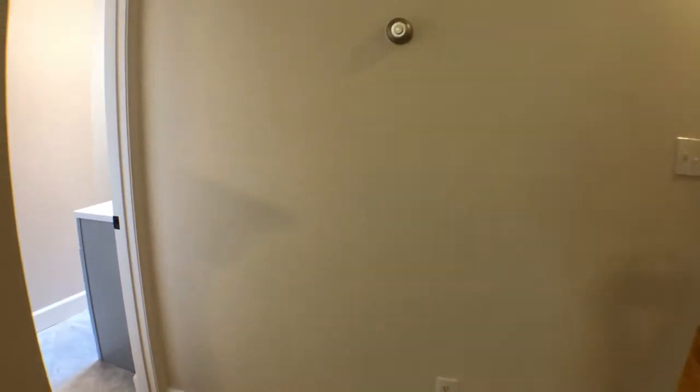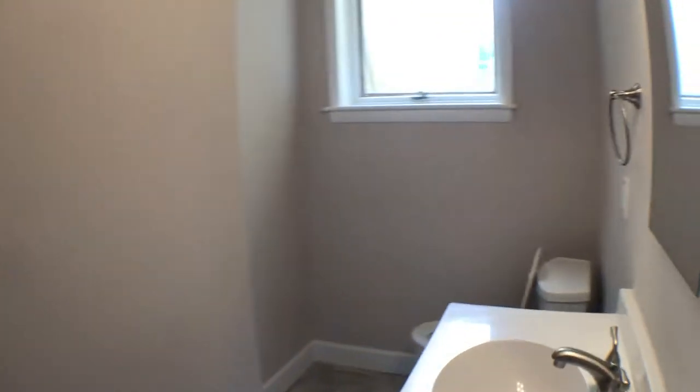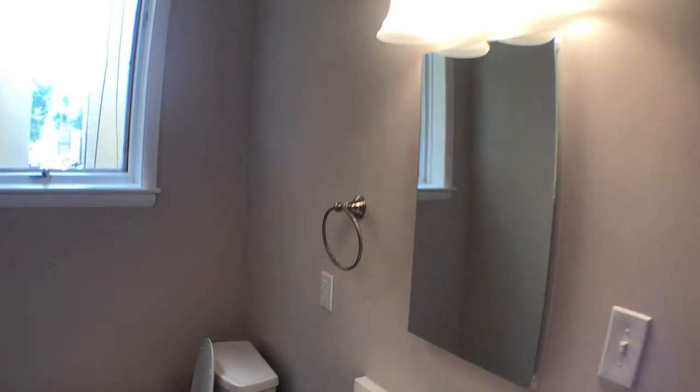We're just going to go left here real quick into the newly renovated bathroom. New toilet, new sink, new lighting.